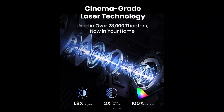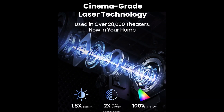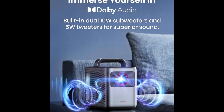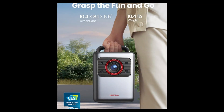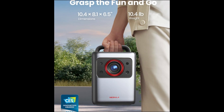Advanced autofocus, auto-keystone correction, and screen fit provide a perfect image effortlessly. Dolby Vision sound immerses you in rich, dynamic audio. Compact and stylish, this projector blends effortlessly into any home decor. Elevate your entertainment with the Nebula Cosmos Laser 4K, where cutting-edge tech meets cinematic brilliance.